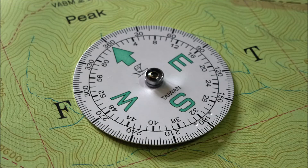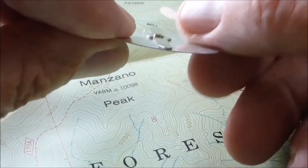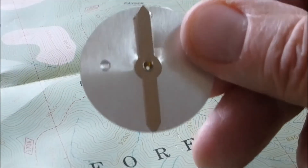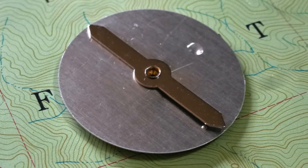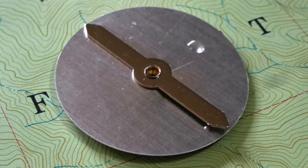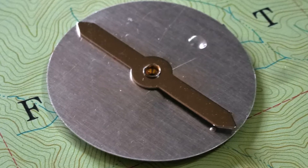Rotating compass dials work on the same principle. I remove the dial from the lensatic compass to show you how it works. The dial itself is a thin disk of aluminum, but a magnetized steel needle is attached to the back. As the steel needle swings on a pivot, it rotates the dial.